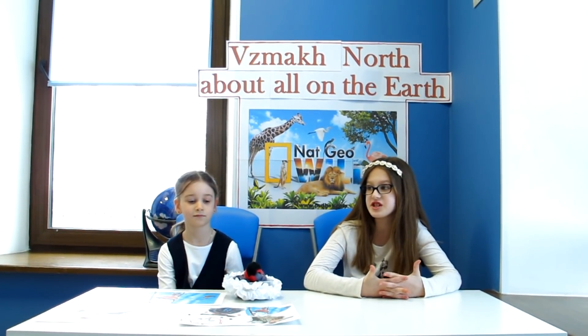Lisa, why did you decide to tell us about bullfinches? Because they are very beautiful and I love them. Thank you, Lisa. It was awesome. Thank you.